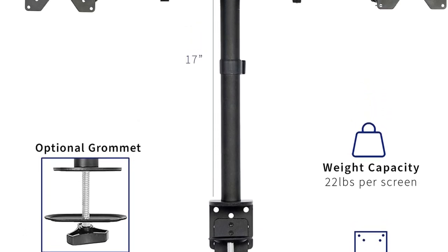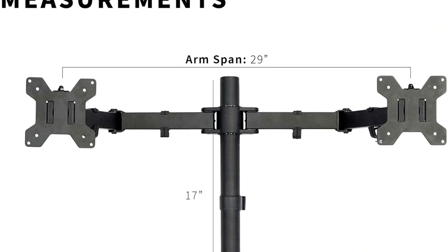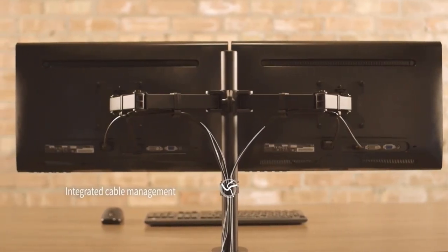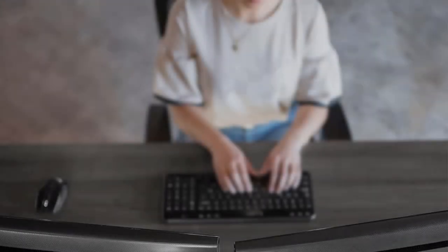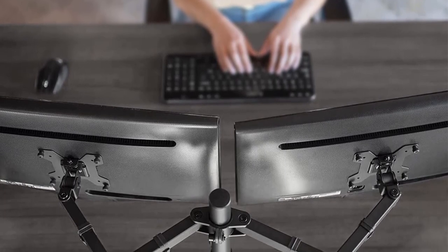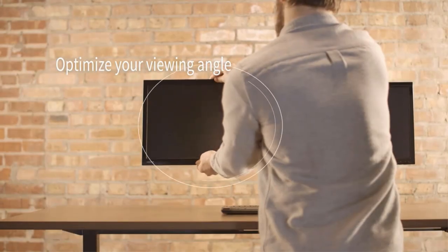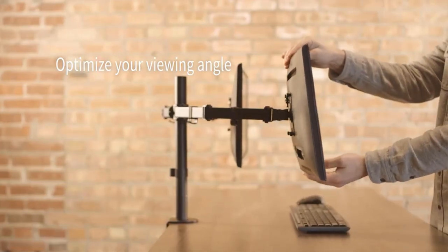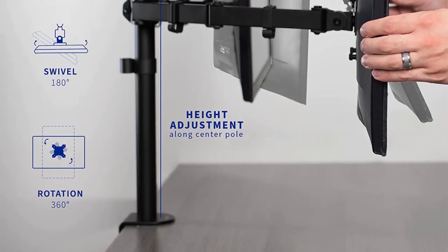The dual monitor stand is fully adjustable to your eye level for the most comfortable workstation. It features a heavy-duty material construction that ensures durability. The heavy-duty construction also makes it possible to support varying computer monitor weights. It offers an easy mounting process on your desktop, coming with C-clamp and grommet holes to secure it on your desk. Since the monitor stand is VESA-compatible, you use detachable VESA plates to fix the monitors. It also comes with instructions for assembly, height adjustment, and articulation.